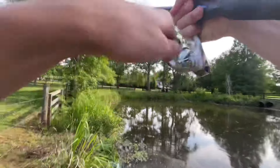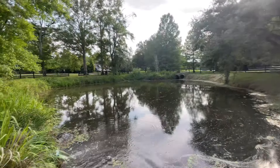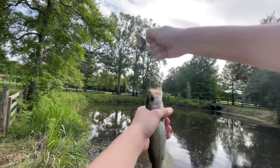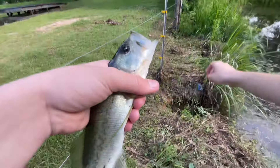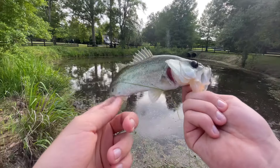Got one guys! There we go — rage bug baby! Rage bug in the flowing current, let's go! There we go, a little guy, but there we go.